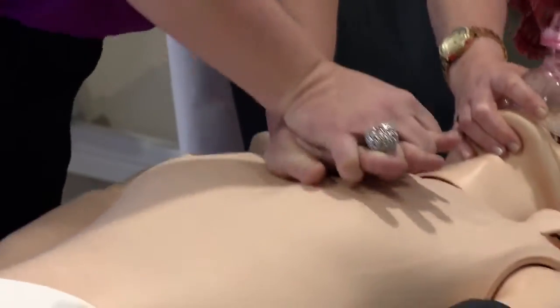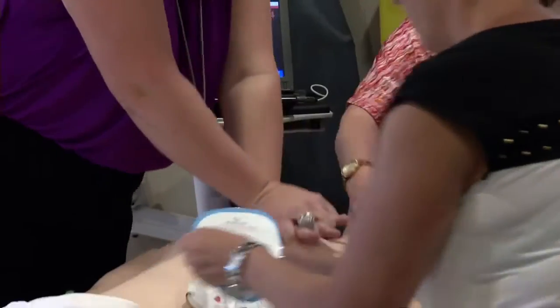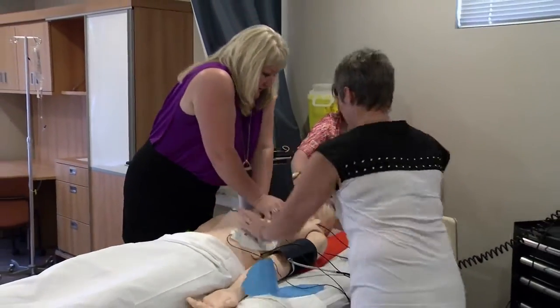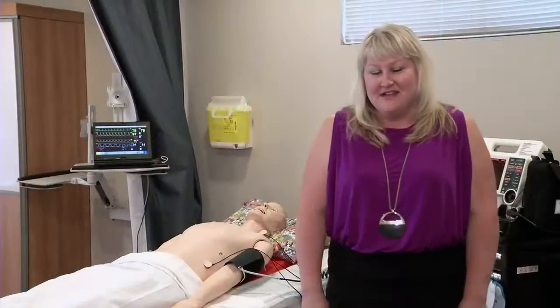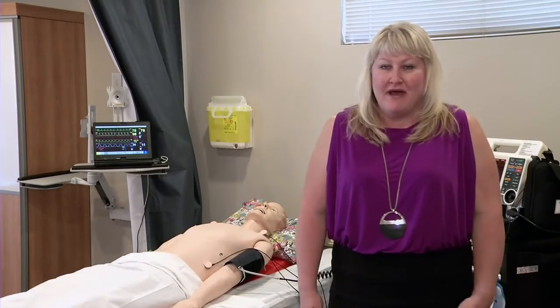Bruce is receiving chest compressions, but there's no need to worry about his medical condition. This is one of our mannequins here at SIMS. Bruce can breathe — he has breath sounds, heart sounds, and bowel sounds.